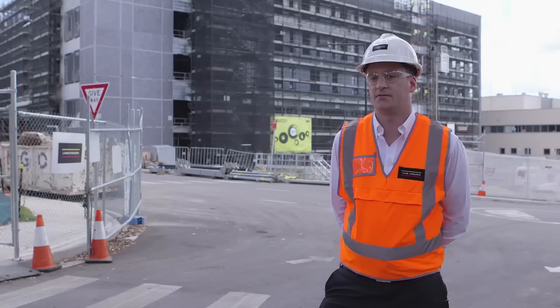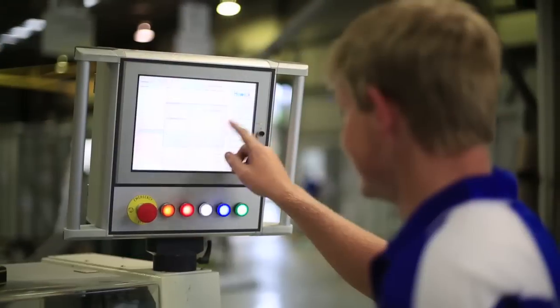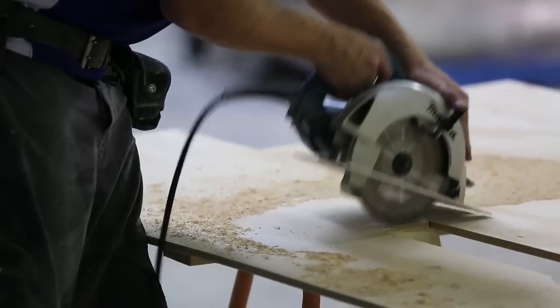DFMA is our phrase for Design for Manufacturing and Assembly. It really just means designing something so it can be built off-site in a factory environment and then delivered to site and installed.